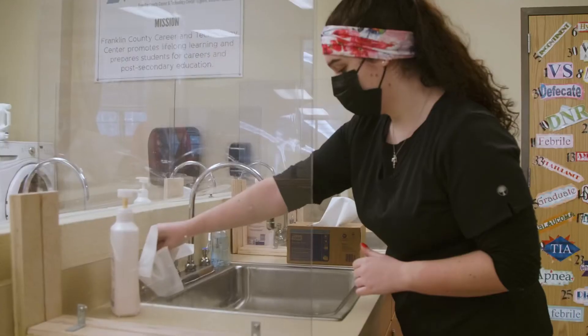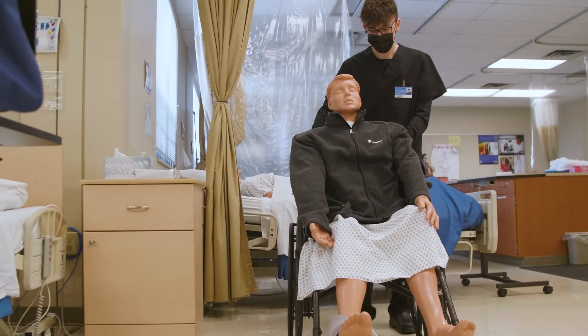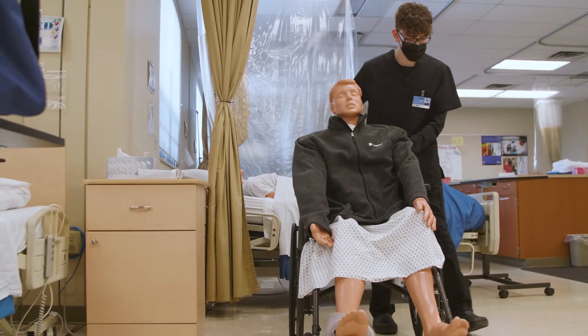Welcome to Allied Health. We're learning a lot of the basics — how to wash your hands, how to do personal protective equipment, and then we also learn more of the nursing home care: how to position a resident, how to do hand care, foot care, and change a gown.